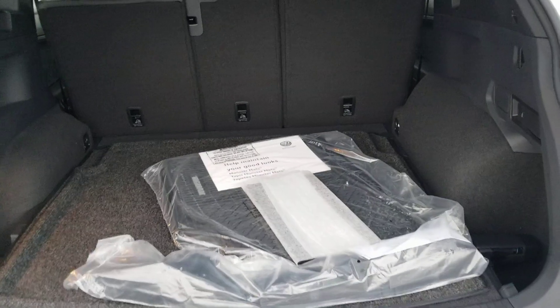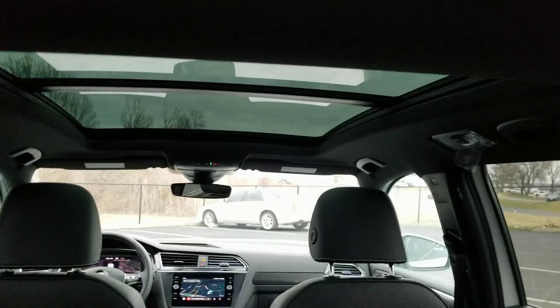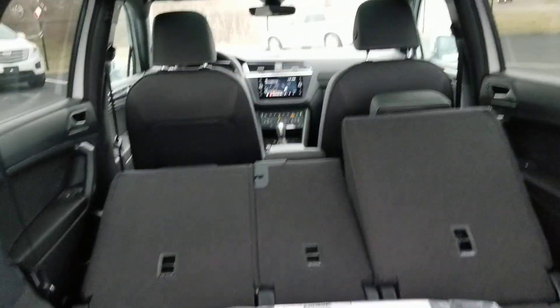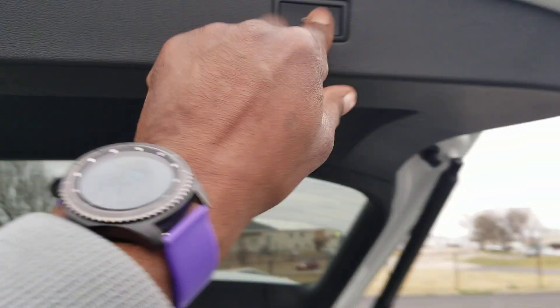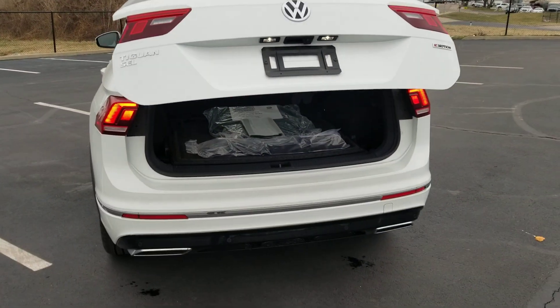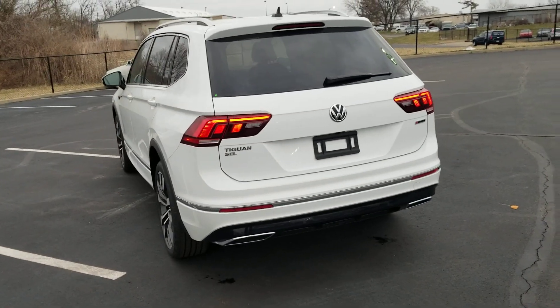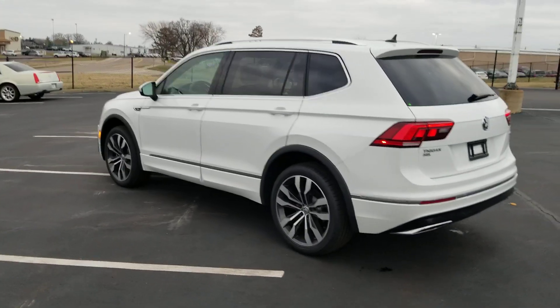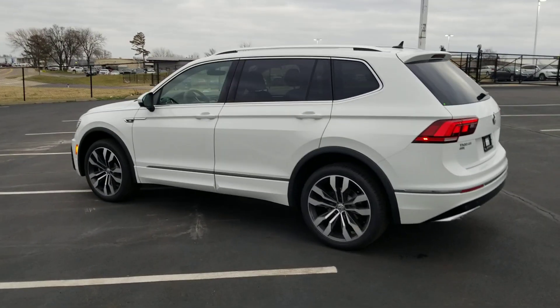The power-assisted liftgate opens to show a view through to the front with the sunroof and instrument cluster visible. There's plenty of cargo space, a cargo cover stowed away, cargo blocks, floor mats, and easy seat pulls that allow the rear seats to pitch forward. The LED tail lights look great. This car comes with a four-year, 50,000-mile bumper-to-bumper warranty from Volkswagen.